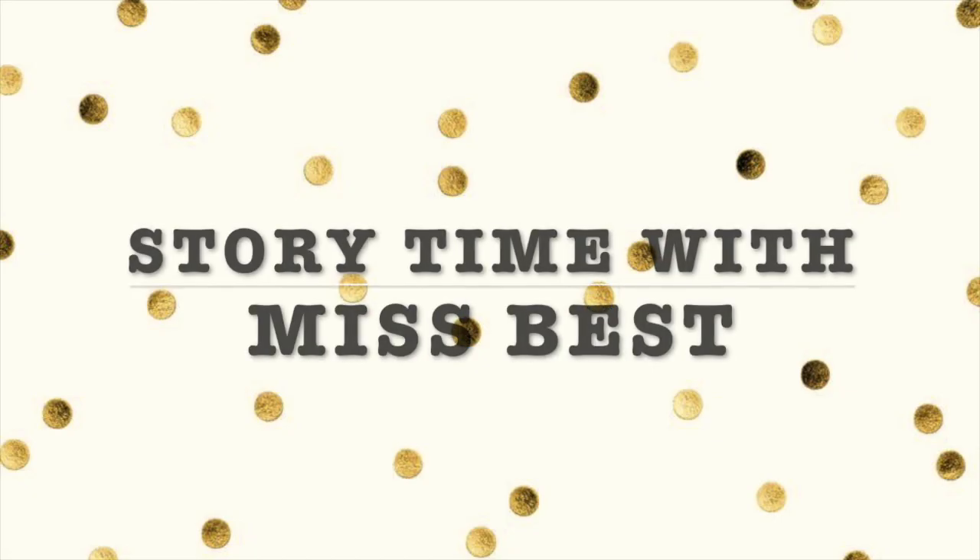Storytime with Miss Best! Hi kids! You're watching another episode of Storytime with Miss Best. The book I'm going to read this week is the sequel to the one I read in my last video, Grandpa's Slippers. The story this week is called Grandpa's Cardigan and it was once again written by Joy Watson and illustrated by Wendy Hodder.